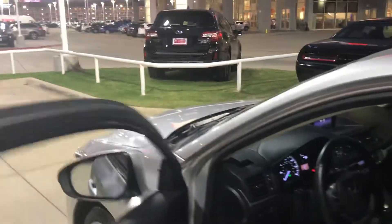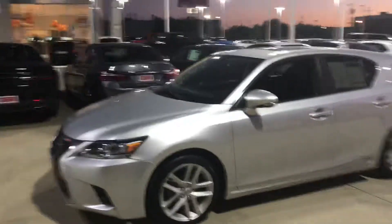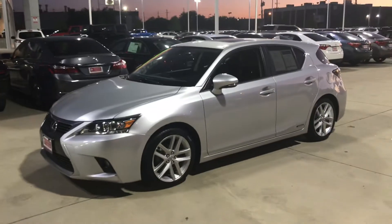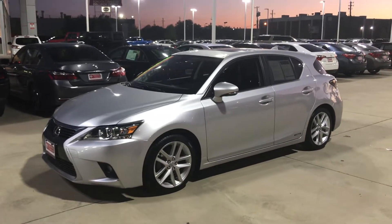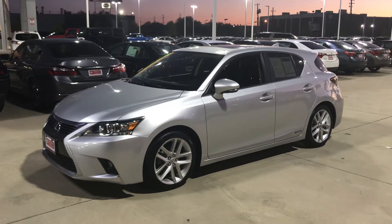And here's the back seat. Again, this is Bert Flores with Toyota Dallas. I just wanted to shoot you this quick video so you know the vehicle is here and available. I see you want to come out tomorrow — just let me know what time so I can have the vehicle ready for you. Bert Flores, Toyota Dallas, 972-241-6655.